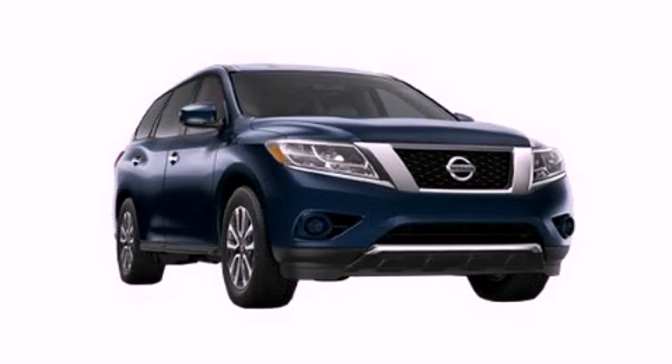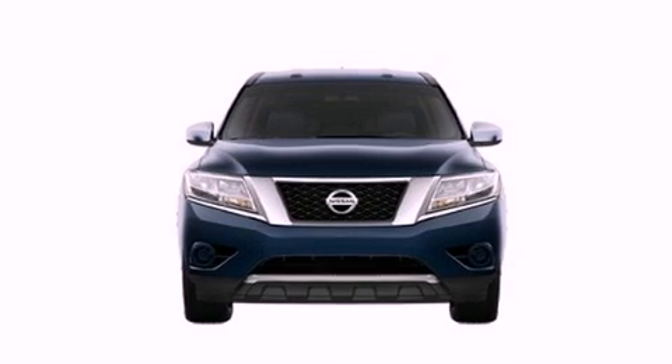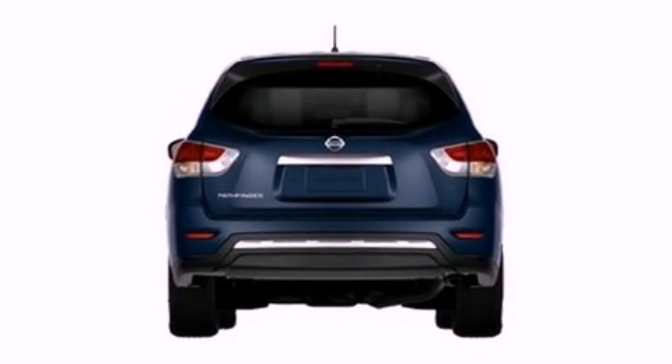This is a brand new 2013 Nissan Pathfinder — a big SUV for big fun. It has a 3.5-liter 6-cylinder engine and an automatic transmission.